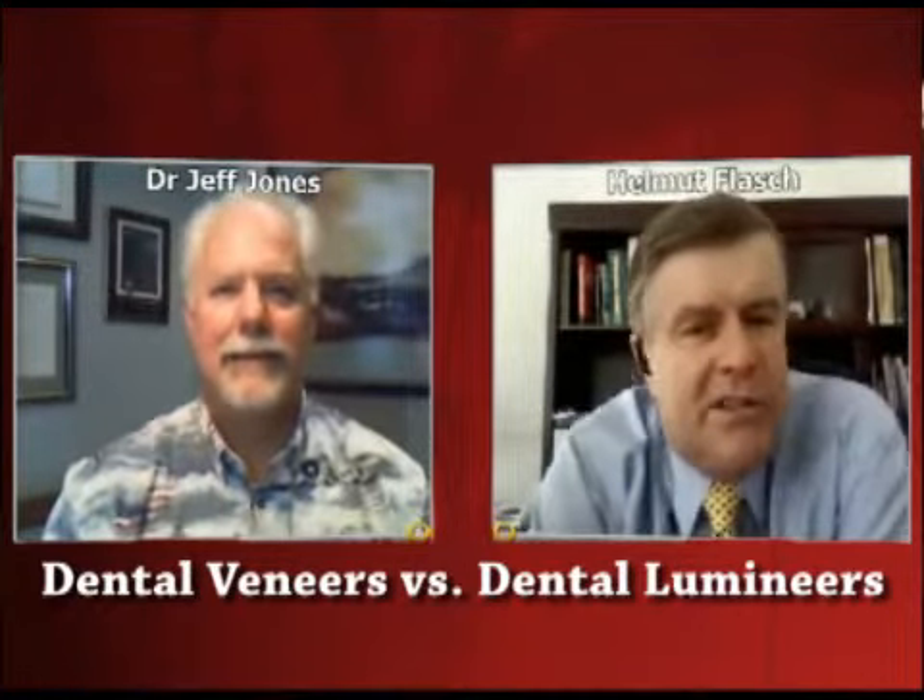Dr. Jones, a lot of people - at least I do - are sometimes a little confused about veneer and lumineer. What is the difference there? To me, they all seem like clip-on fingernails, clip-on tooth nails. But tell us what's the difference.